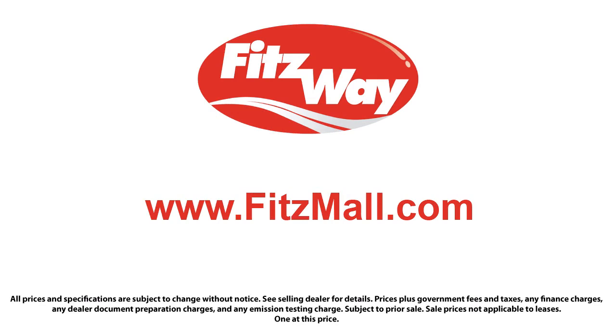The Fitzway puts the customer first with honesty, respect, and a total commitment to customer satisfaction. That's the Fitzway. And to make sure you have real transparency, our salespeople are paid flat rates.